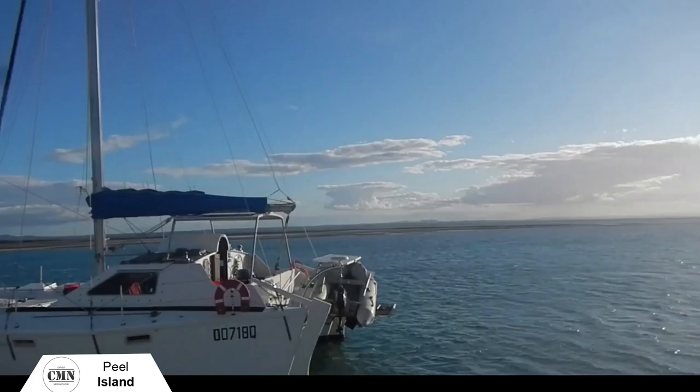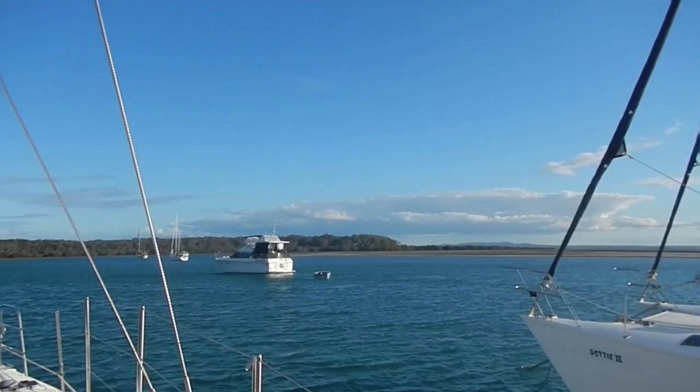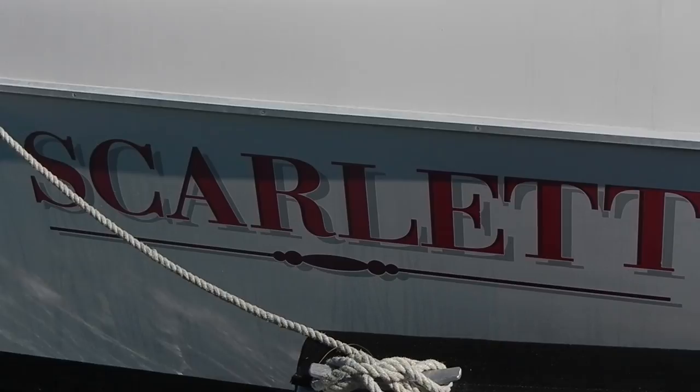Despite its unusual history, Peel Island is a great destination for anyone visiting the Redlands area or just looking for a day out. Only accessible by watercraft, it continues to provide families with outings to be remembered.